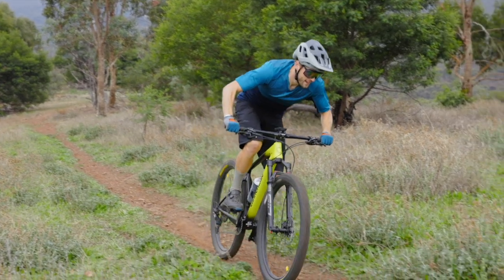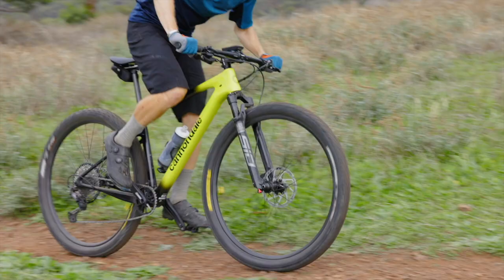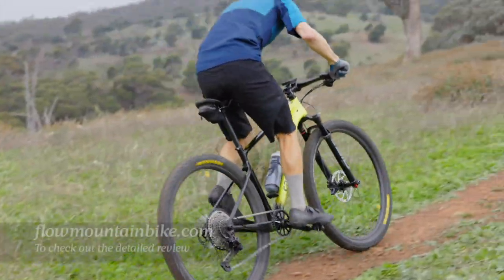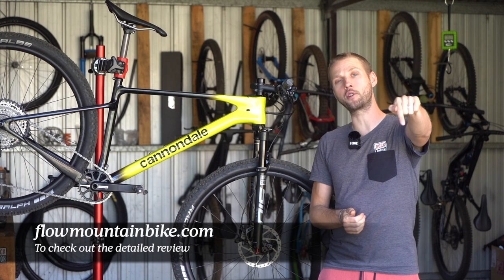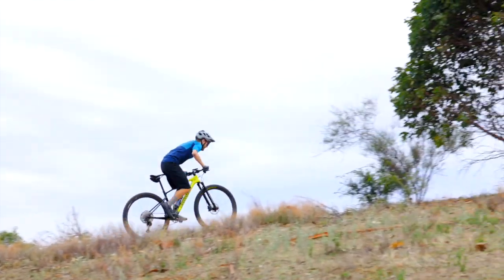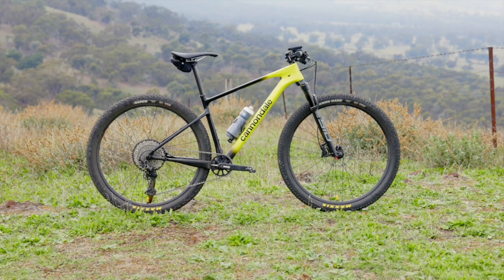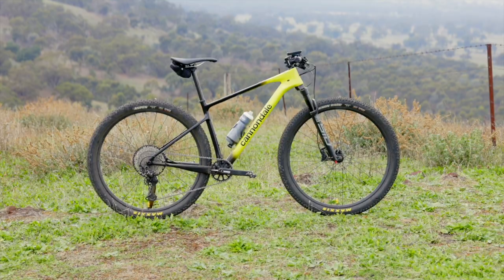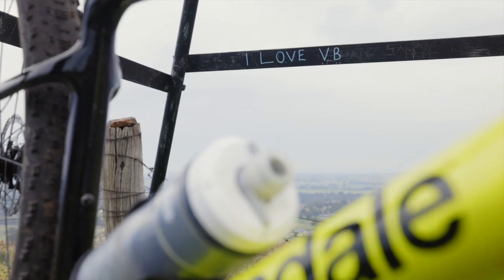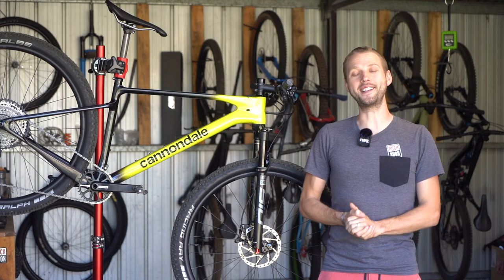There is a ton more information about our experience testing the Scalpel HT in the full review over at flowmountainbike.com. Make sure you hit that link in the video description below to get to the detailed review. If you've got any questions about the new Scalpel HT, drop those into the comments below and I'll do my best to answer them. I hope you enjoyed this video, and I'll see you next time.